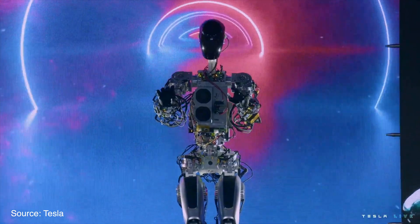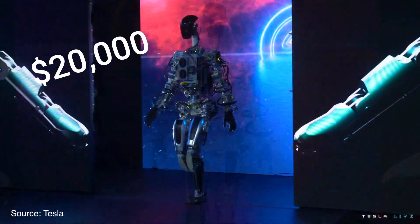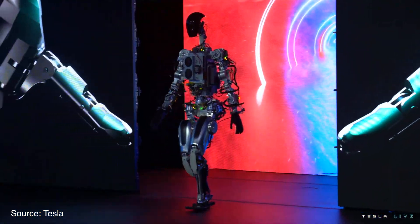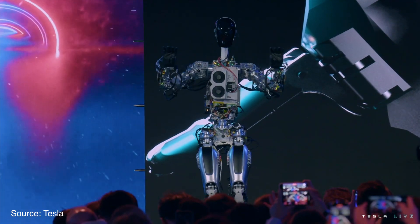The Tesla bot prototype is here. The robot should cost about $20k and be ready to ship in 2027. Elon Musk thinks these robots will bring a future of abundance where poverty and hunger will be eliminated. Should we be impressed, or is Elon talking nonsense?